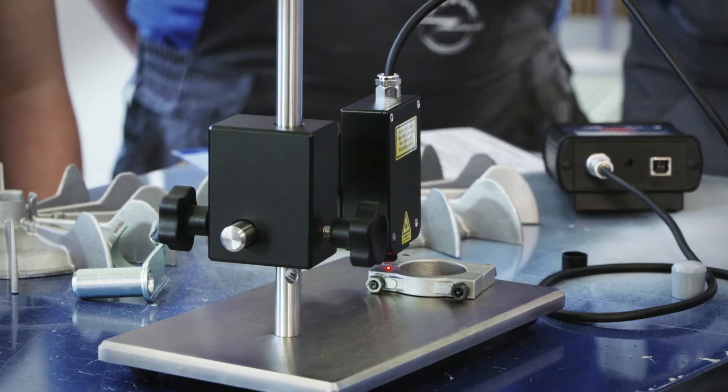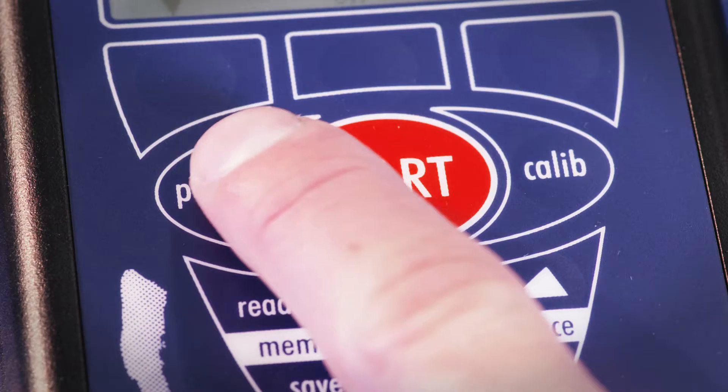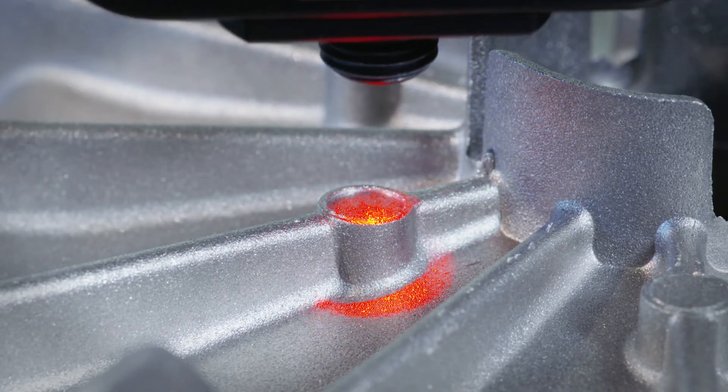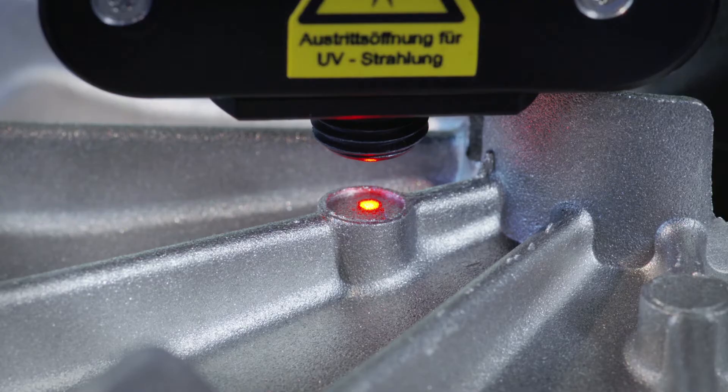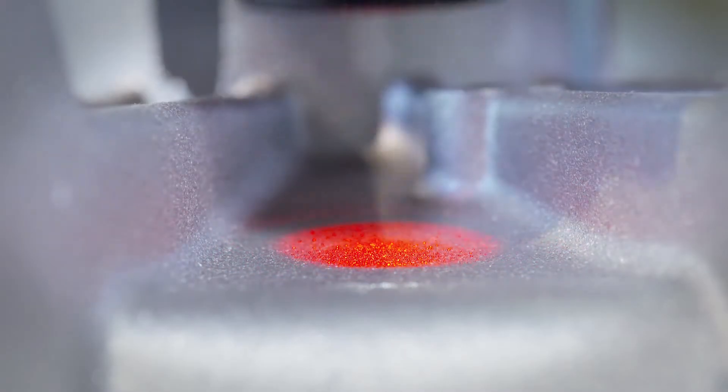The ClinoSpectre is so easy to use. With its integrated target pointer and the ability to precisely set the correct working distance, measuring even the smallest parts or in tiny grooves is possible.